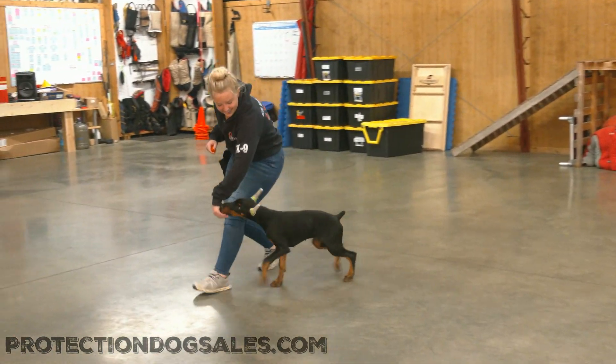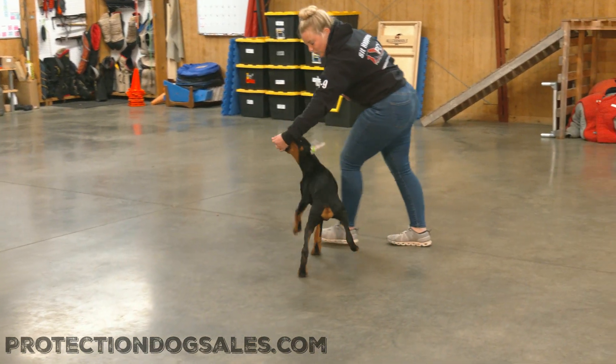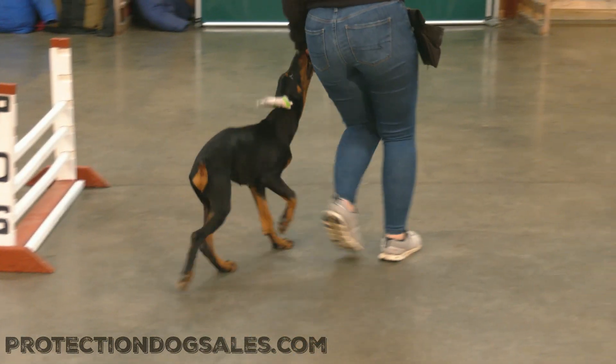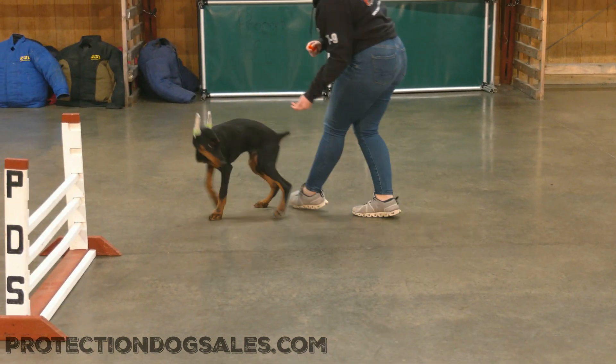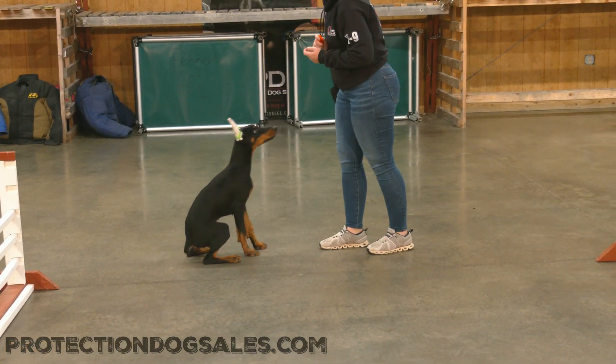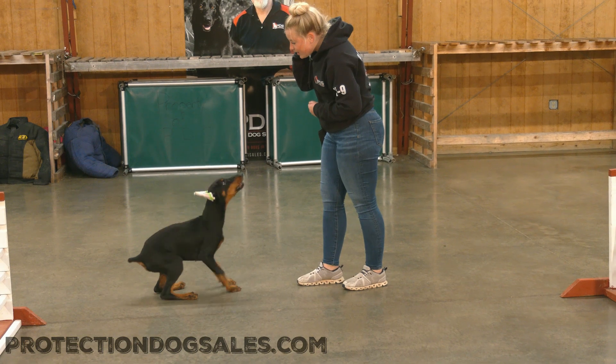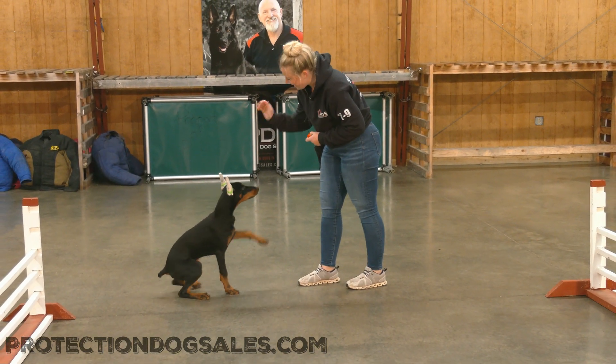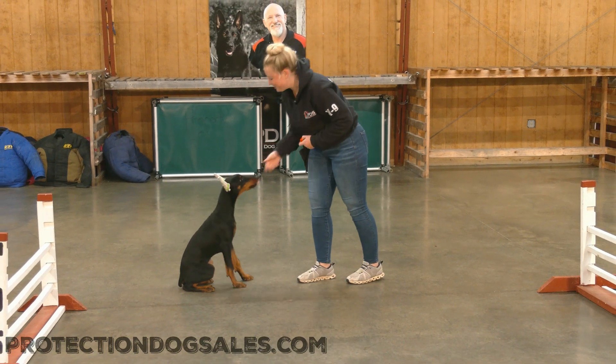That's impressive to say the least. And all the things you don't get to see behind the scenes is the travel time, the exposure to farm animals and wildlife, and the opportunity to get in the pool and try his paws at swimming. Fun, fun character.